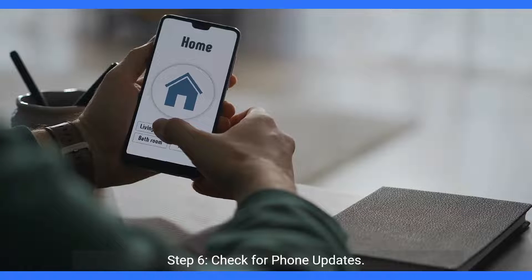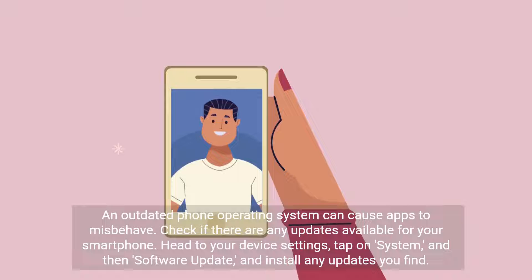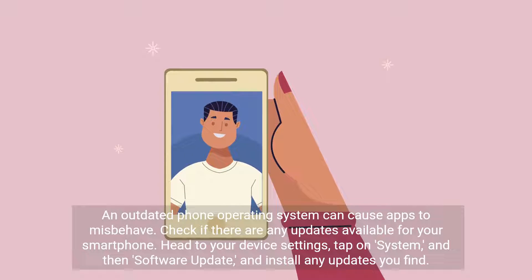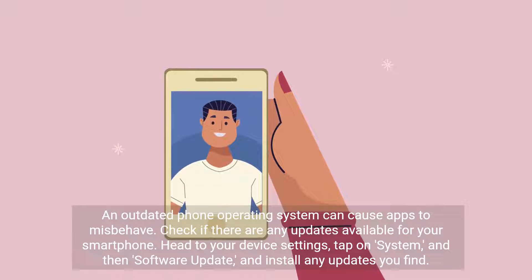Step 6: Check for phone updates. An outdated phone operating system can cause apps to misbehave. Check if there are any updates available for your smartphone. Head to your device settings, tap on system, and then software update, and install any updates you find.